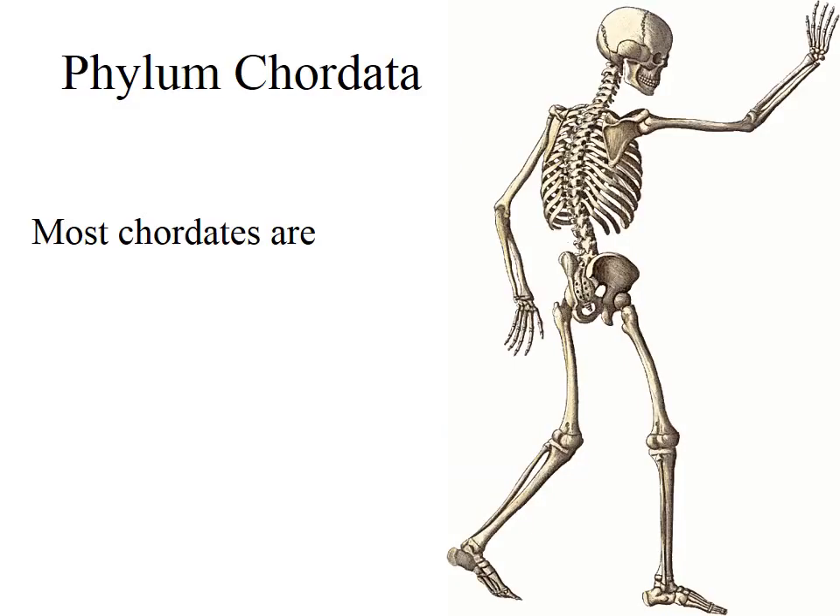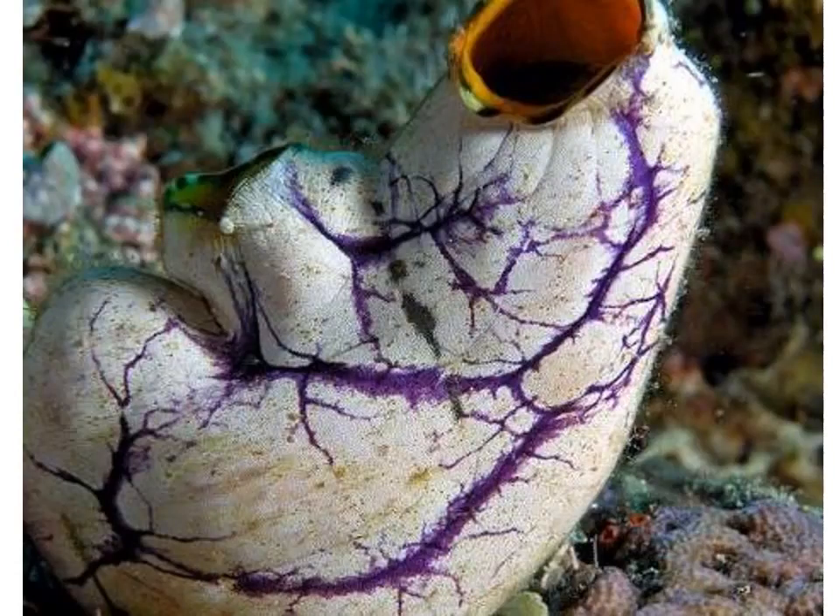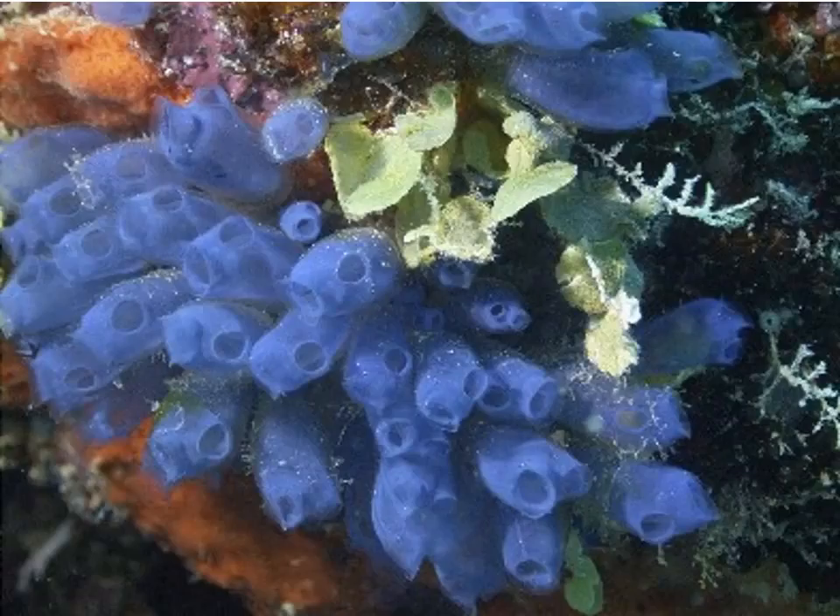Most Chordates are vertebrates, like yourself, but this is an invertebrate marine biology class and we are going to be looking at things like this. We are Chordates ourselves and we are very closely related to this Doknot. Also, beautiful colors of solitary sea squirts like this one, and colonial sea squirts like these.